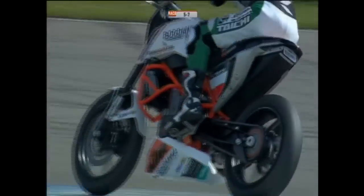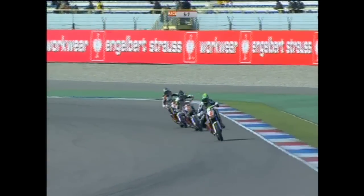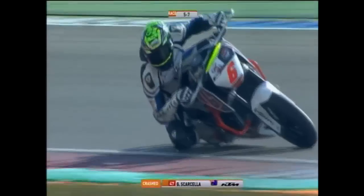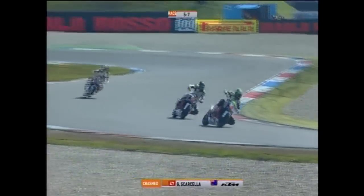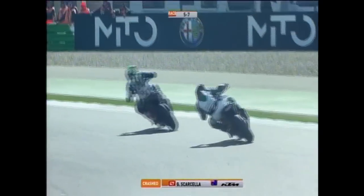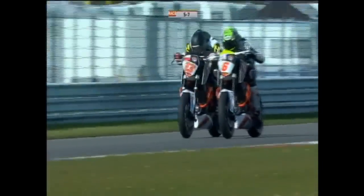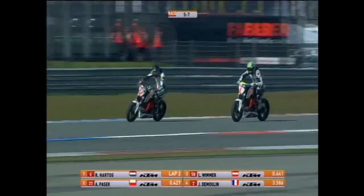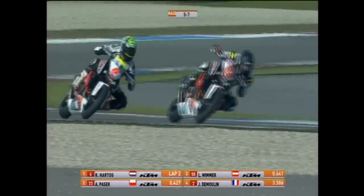Meanwhile at the front we've got a breakaway of three. It's Rob Hartog — who only got the call-up a couple of days ago — and Pasek's not wasting any time, getting in the draft and pulling out. It's Hartog from Pasek, with Lucas Wimmer doing a great job hanging on the back of these two, and Jean-Francois de Moulin is also joining that group. Pasek hits the front. We're halfway around the third lap. De Moulin is looking to bridge the gap. Gaston Garcia is hanging on in sixth, with Arthur Wilberski and Jake Lewis dragging Jamie Patterson with him.